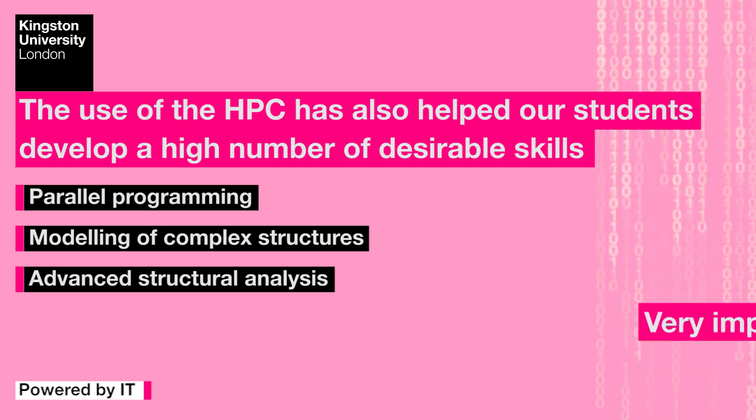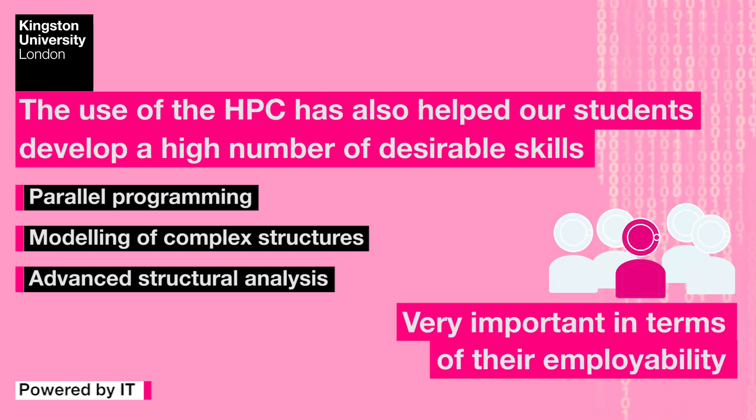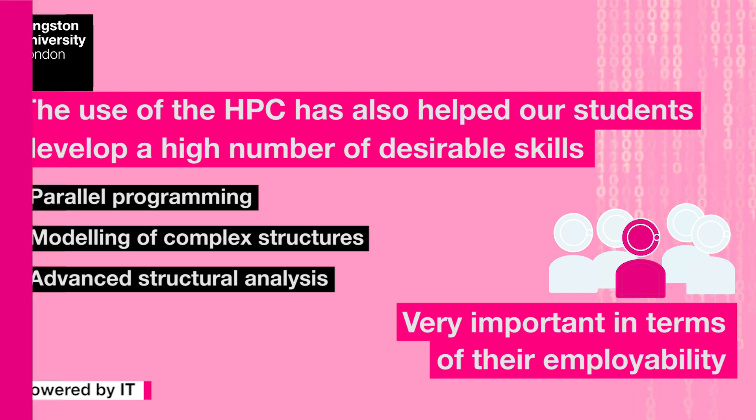This makes Kingston University students stand out from the crowd and is very important in terms of their employability. With the growing demands from industries like aerospace and automotive and many other industries for quick and accurate numerical simulations, knowing how to do high performance computing is an essential skill for engineering graduates. Many of our graduates are using this skill in their jobs daily.